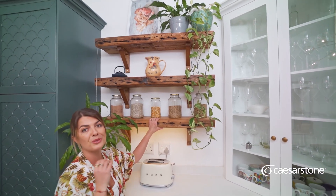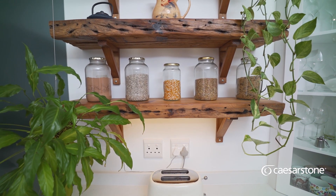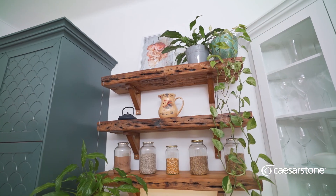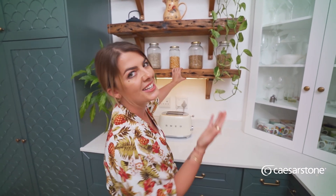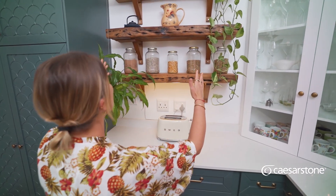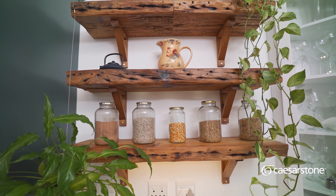Over here is something super cool. So many people ask me about this piece of wood — it was found on a demolition site, and I have lugged it with me for three years, knowing that one day it would have its final resting place. And guess what? It finally does — it's become my shelves in my kitchen.